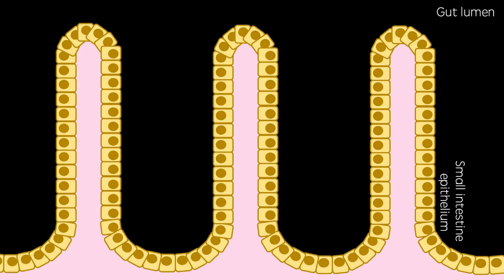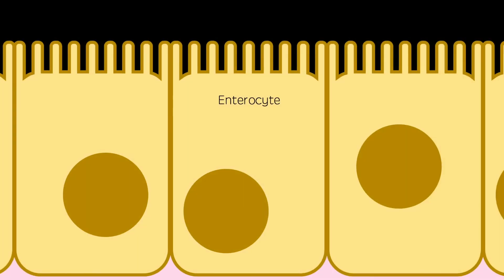So this is a gut lumen where nutrients are absorbed from the gastrointestinal tract to the bloodstream. This epithelium contains villi which act to increase the surface area across which nutrients can be absorbed. If we zoom in further, you can see that on these villi are microvilli, also known as the brush border, increasing the surface area further.